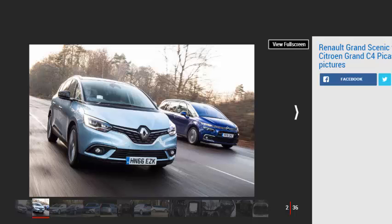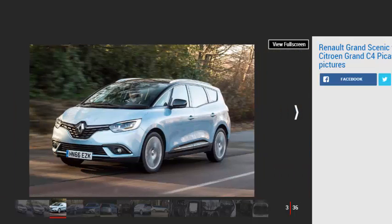However, there's one rather imposing hurdle the Renault will have to vault to secure victory. Citroën's Grand C4 Picasso is our favorite large MPV and has seen off challenges from rivals like the Ford S-Max and the BMW 2 Series Grand Tourer. Can the Grand Scenic succeed where its rivals couldn't?